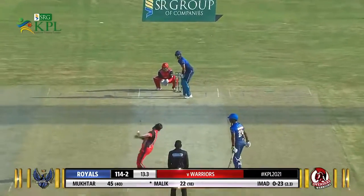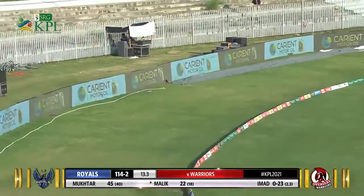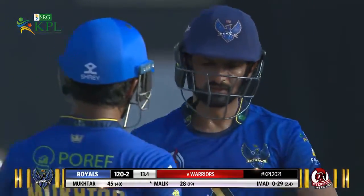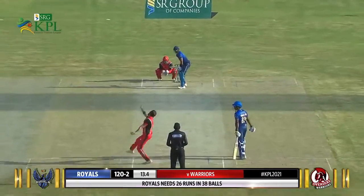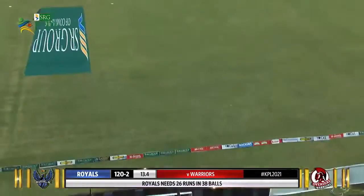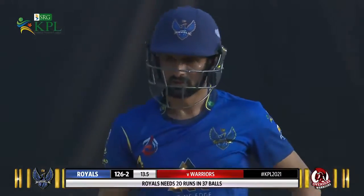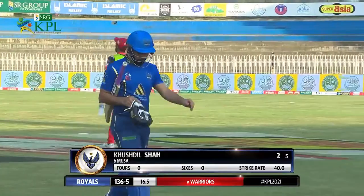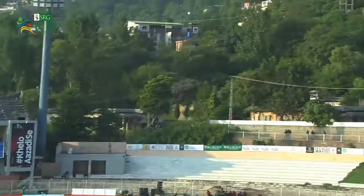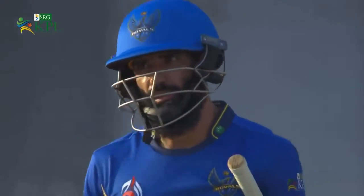Here we go again — what a stroke! Three in a row! He found it on the first ball, heaved over square leg, and that's it — six!